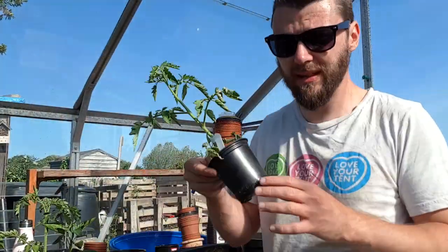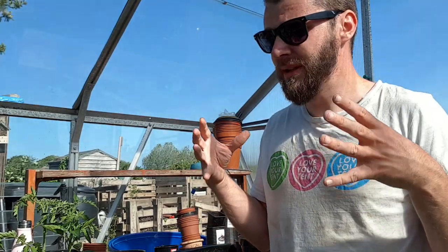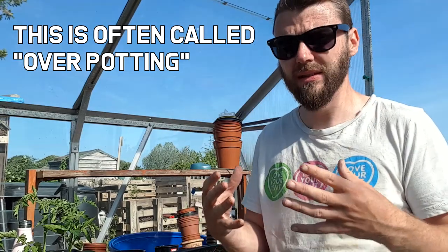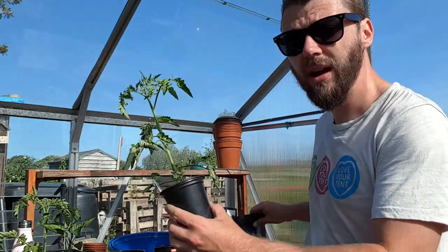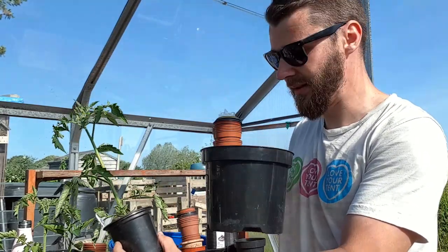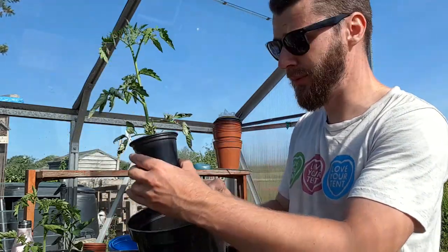So, repotting. The ambition was to get these guys into bigger pots. The key thing about repotting is you can't go from a tiny little pot into a massive pot, because the plant will basically stop growing up on top. It goes into shock as it spreads out its roots — it focuses on root growth instead of vegetative growth, which really slows it down. You get much better results from upgrading the pots incrementally. Tomatoes are fast growers so they can take a big increase — they're not like chilies, which are a bit more sensitive. So this one can probably go from this tiny pot into this big one, no problem.